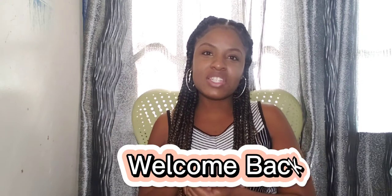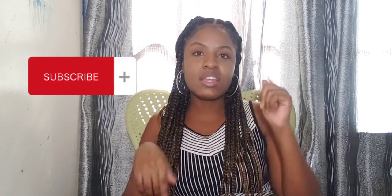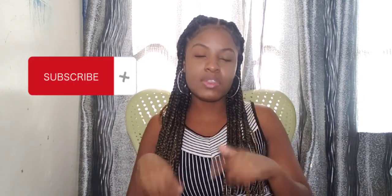Hi guys and welcome back to my channel. If you're new here, my name is Tia and on this channel we do nursing, lifestyle, self-care, all of the above. If you're interested in that type of content, don't forget to hit that subscription button down below as well as turn on your post notification bell so you are notified every time I post a new video.